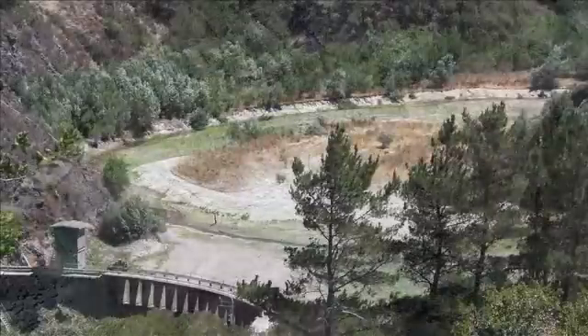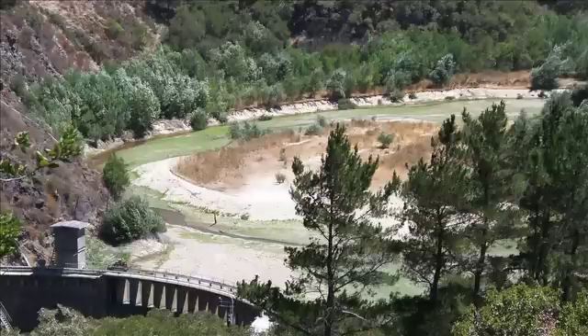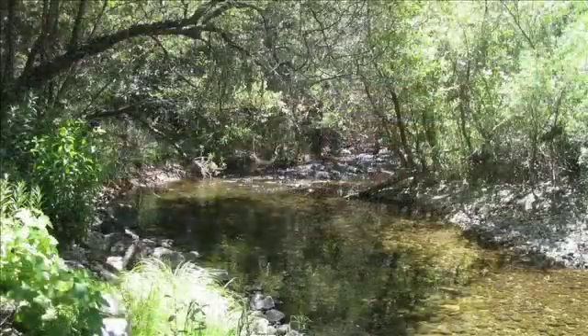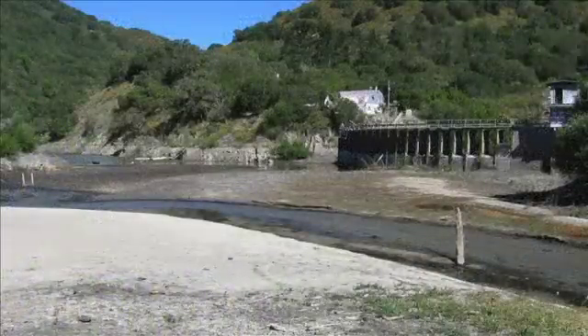It will also resupply sediment to the river. The river now is starved of sediment because it's all blocked behind the dam. And as a result of this removal, sediment will start to move down the river again, as it is naturally supposed to do. There are places downstream where the river has been undercutting the riverbank, and this should help with that problem as well.